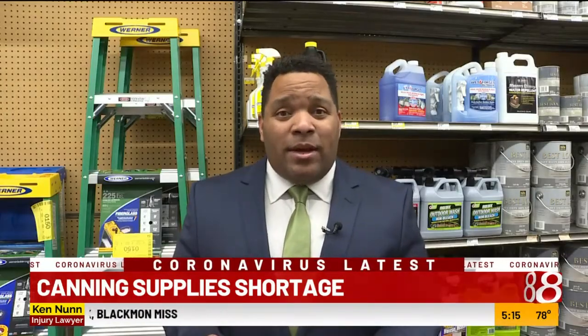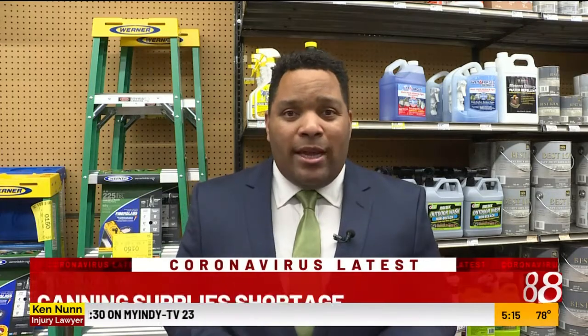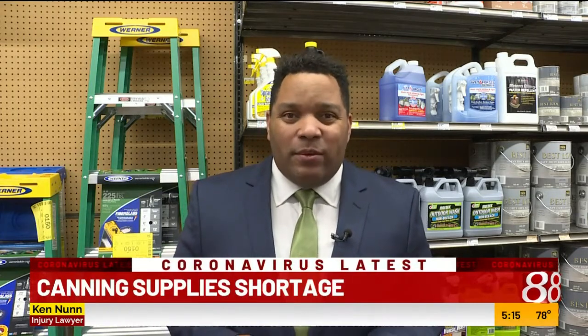So if you can't find canning supplies around town, Lindy has a few suggestions. She says consider co-ops or rural farm type stores, or search online. In Indianapolis, I'm David Williams.